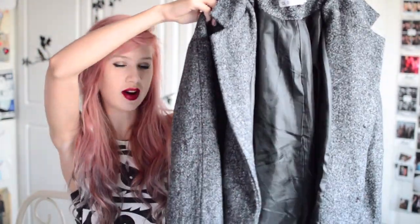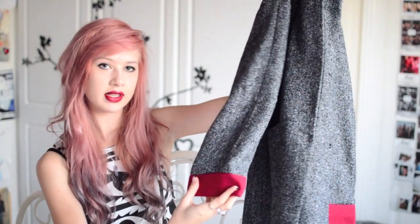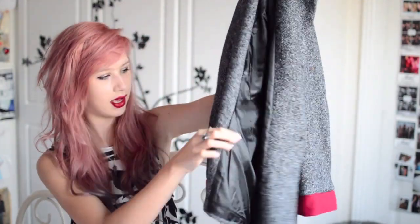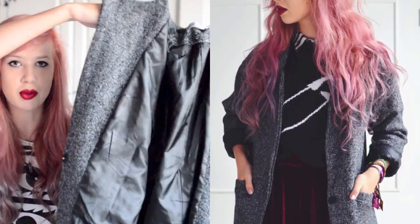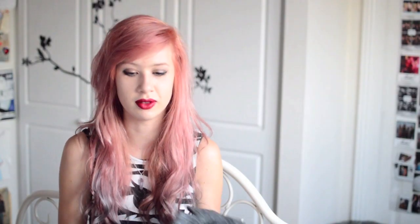As always I do have some stuff from Sheen Side. The first piece is this grey boyfriend blazer — it's got red cuffs, red underneath the collar, and red at the top of the pockets. It's a boyfriend fit and it's really nice on over a cute little dress or playsuit. And this is £23.18.